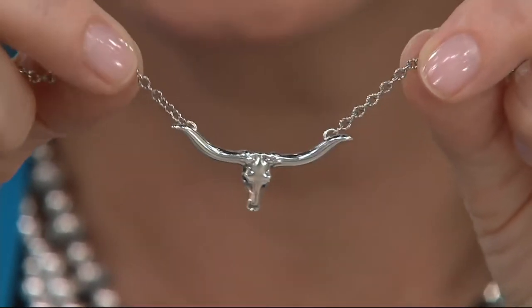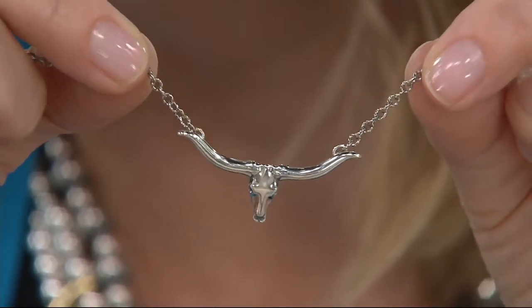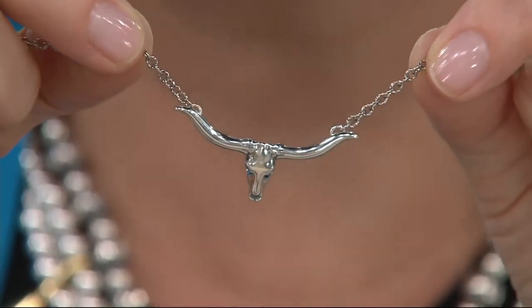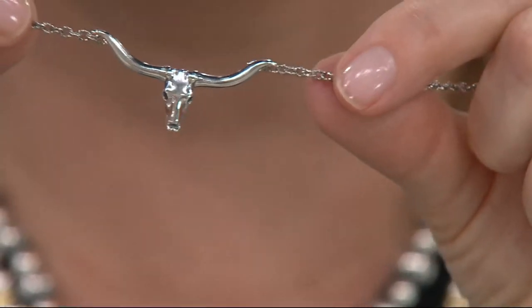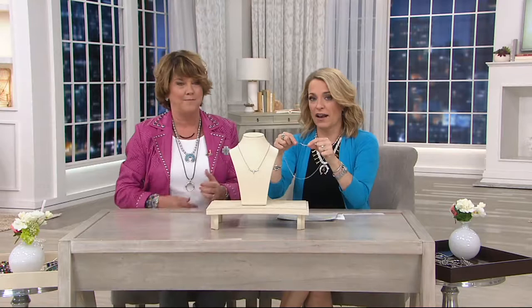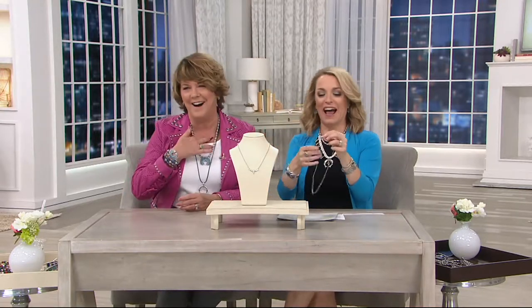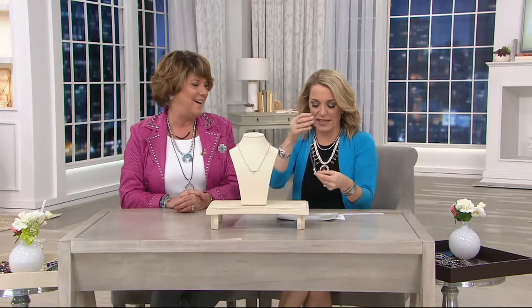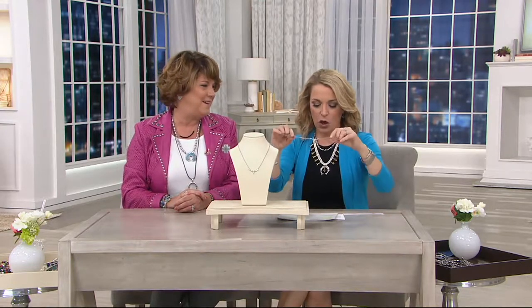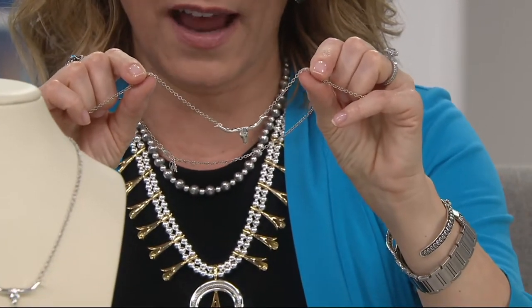If you're in Texas, oh my gosh, you have got to pick this up for all those girls — those tweens, those teenagers, those college girls. I'm going to say girls of all ages. I kind of like it. I would layer it with what you're wearing. It does come on a chain, and the chain is 20 inches long. The Longhorn himself is about a half an inch long and about one and a half inches wide.